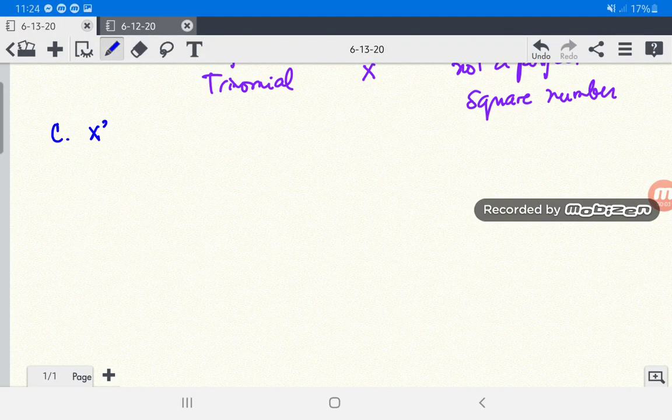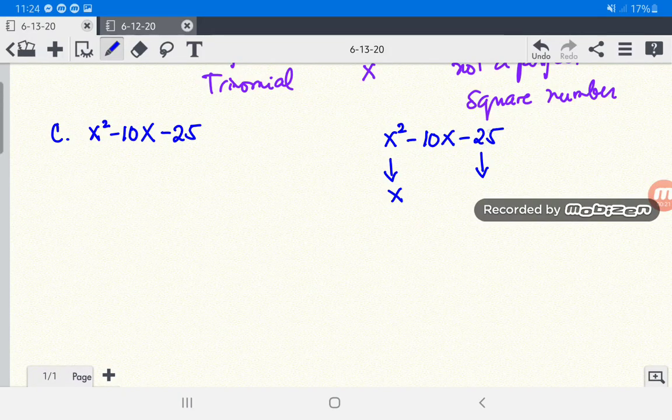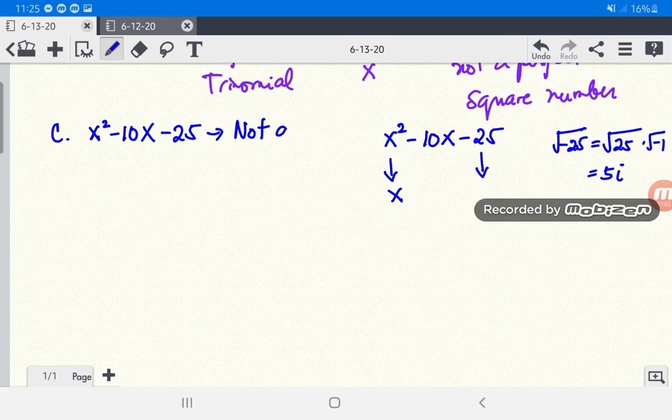For letter C, we have x squared minus 10x minus 25. Is x squared a perfect square? Yes. Is negative 25 a perfect square? The number 25 itself is a perfect square, but its sign is negative, which is not a real number — it gives an imaginary number. The square root of negative 25 equals the square root of 25 times the square root of negative 1, which is 5i, an imaginary number. Therefore, x squared minus 10x minus 25 is not a perfect square trinomial.